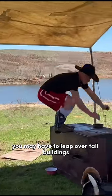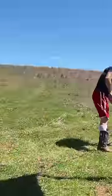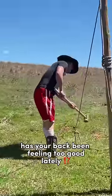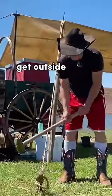You never know when you might be a bear attacker. You may have to leap over tall buildings. We're teaching you a vertical jump upon your stove or your kitchen counter. Has your back been feeling too good lately? That means you're not working hard enough. Get that sledgehammer.